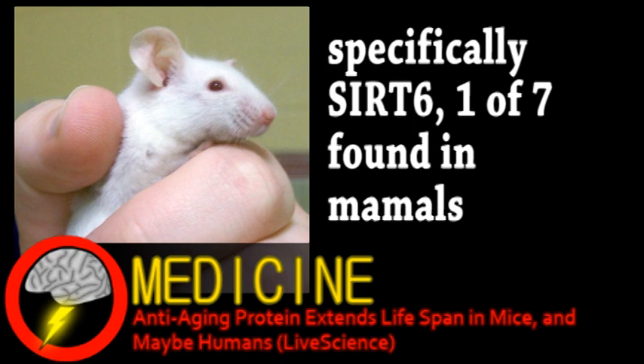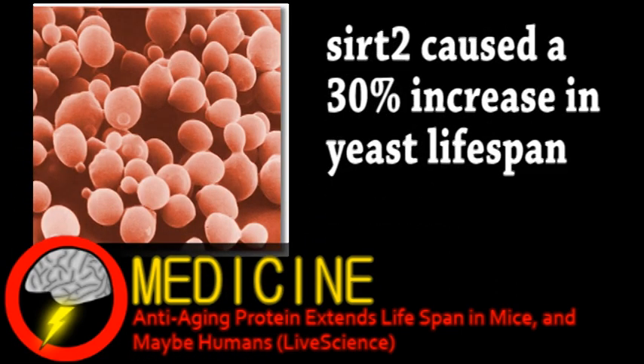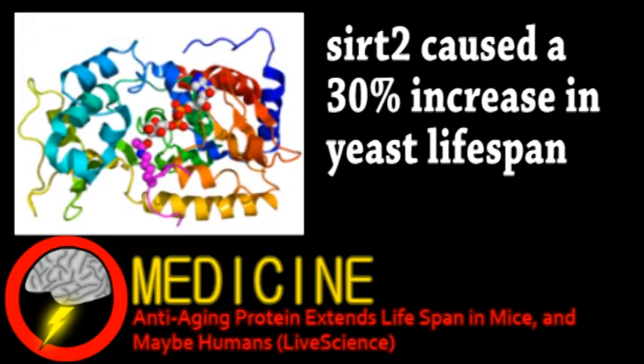Other kinds of sirtuin have been tested on things like yeast, but also animals like flies and worms, with mixed results. But these recent results with the mice were promising. Mice engineered to overexpress SIRT6 showed a 16% increase in lifespan on average, but only for males. The reason for this isn't known.